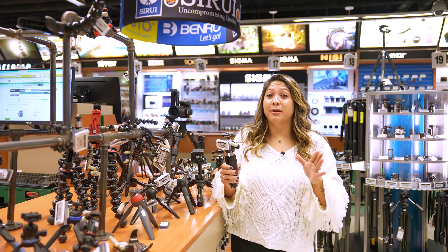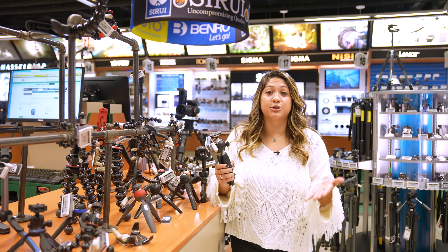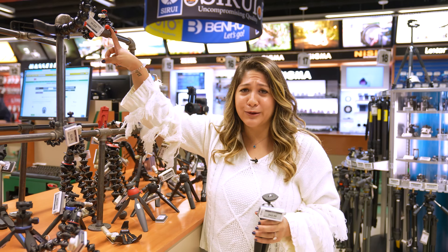Tabletop tripods are something that belong in everybody's bag. Something like the Manfrotto Pixie is a great option for point-and-shoots and surprisingly even DSLRs. Also, can we talk about how cute this mini GorillaPod is?